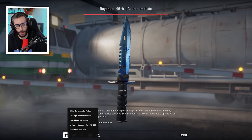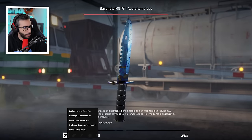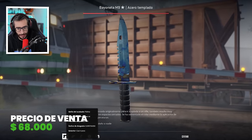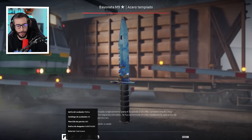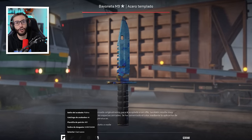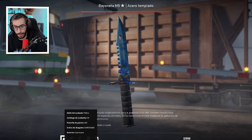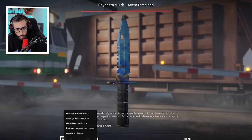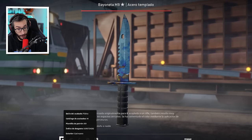Top número 10: un M9 Blue Gem, chicos y chicas. Venta de 68.000 dólares y es el cuchillo M9 Case Hardened más caro que se ha vendido. Float número 1 del mundo con este patrón. Veremos si próximamente es superado, pero al ser el número 1 del mundo está complicado; tendría que salir en Factory New.